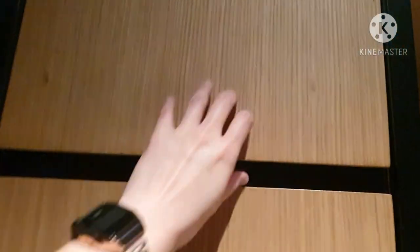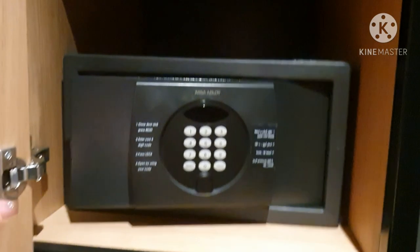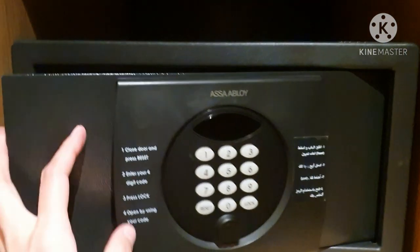Nearby the door there are some cabinets or cupboards where you can keep your items. On the second compartment of the cupboard is your safety deposit box, and there are instructions if you want to keep some valuables.